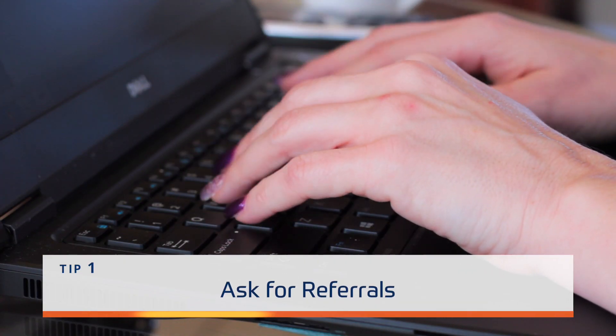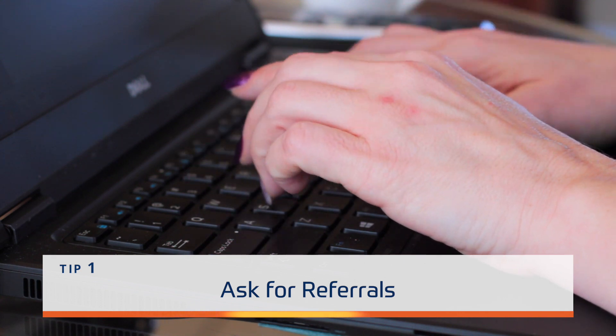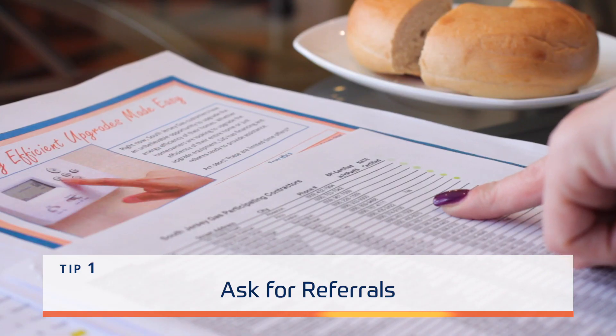Make sure to get referrals. Ask your friends, coworkers, or even local trade organizations. Once you have a list of heating and cooling contractors, start the selection process.